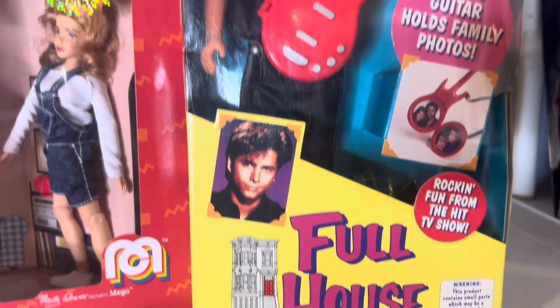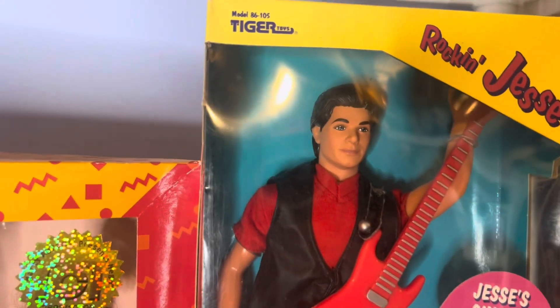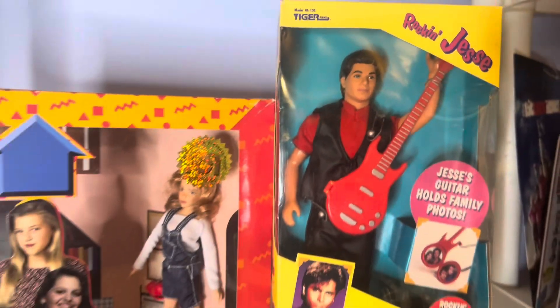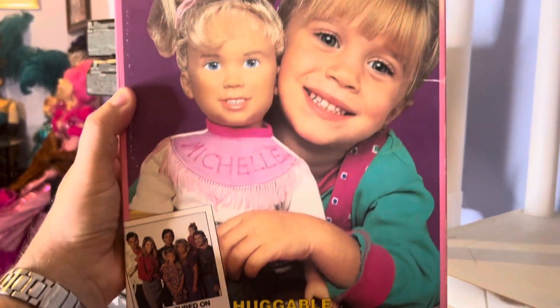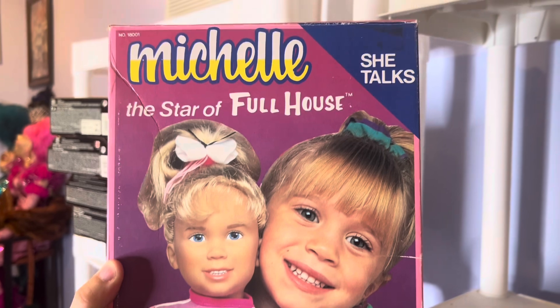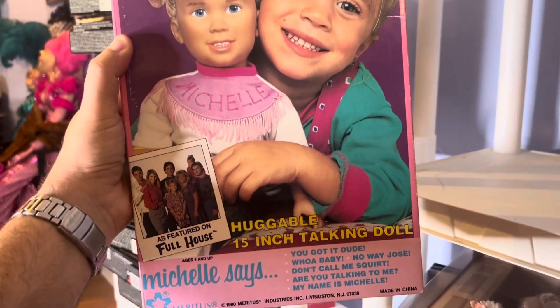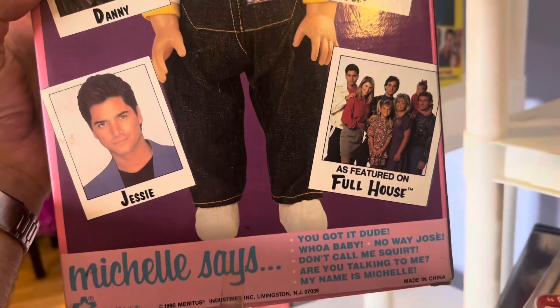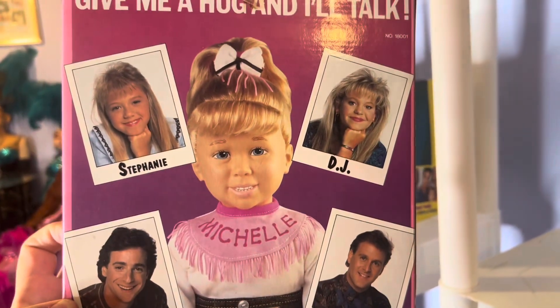This vintage Uncle Jesse doll in the box is worth about $50. And then next up we have Michelle as a baby doll and she's worth about $60. This was Mary-Kate and Ashley that took turns playing Michelle in the TV series. On the back of the box I really like the graphics — it had pictures of all the different celebrities from the TV show.